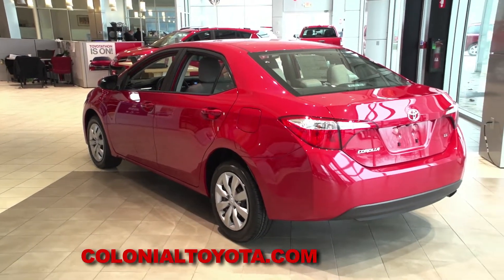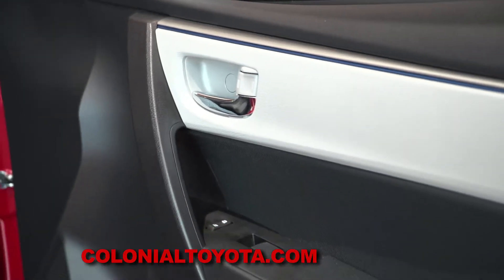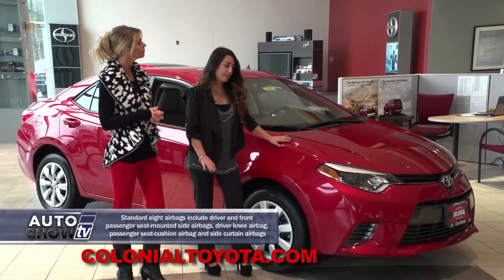This vehicle comes as base models, it can come as sporty models, it can also come as fuel efficient models, and also a fully loaded model. So there's definitely a Corolla for everybody. Which model are we looking at today? Today we're looking at the Corolla LE, so it's a more basic model.